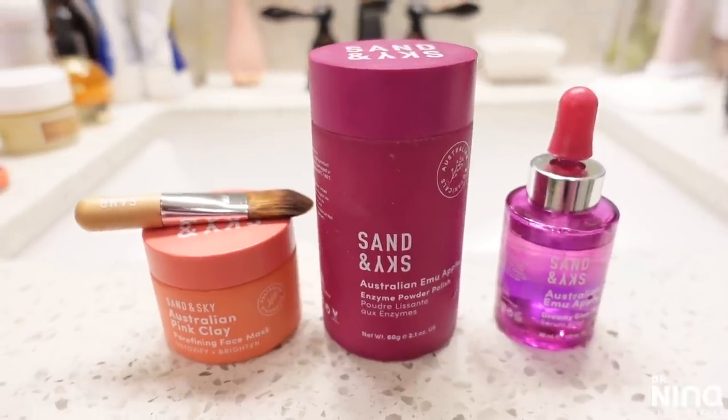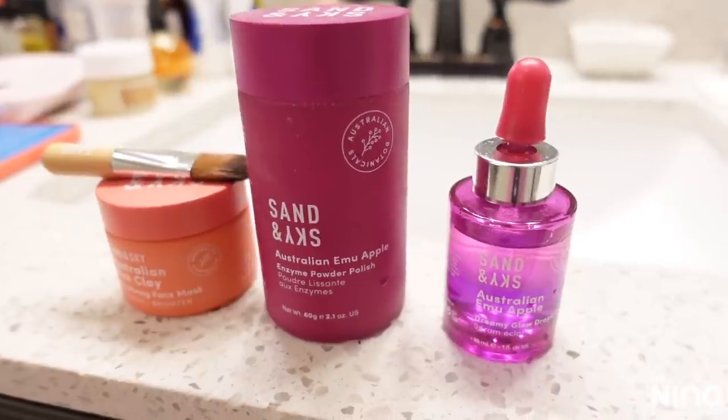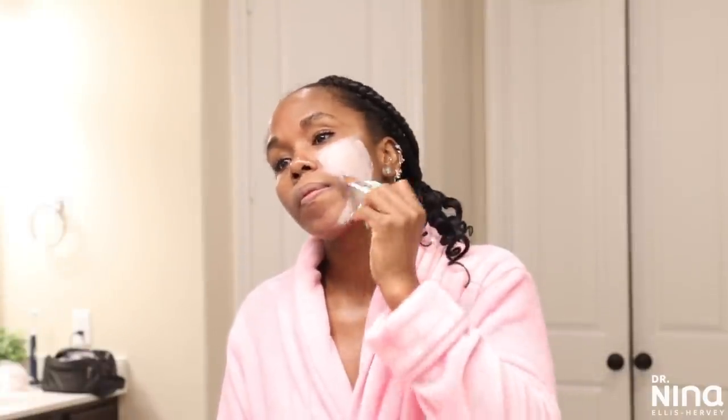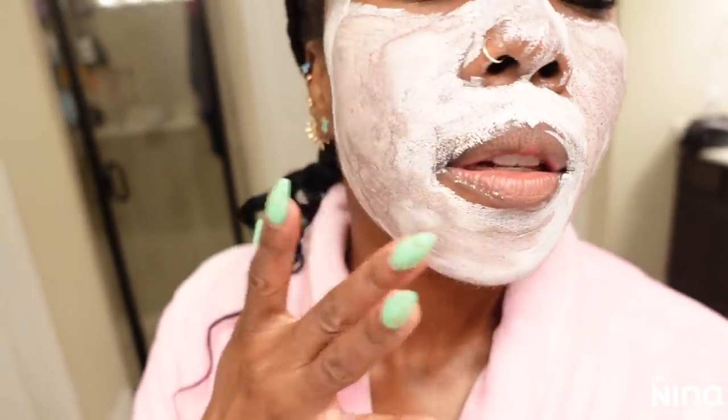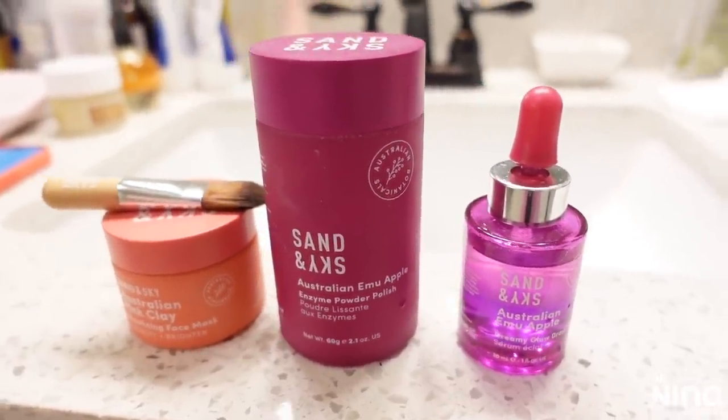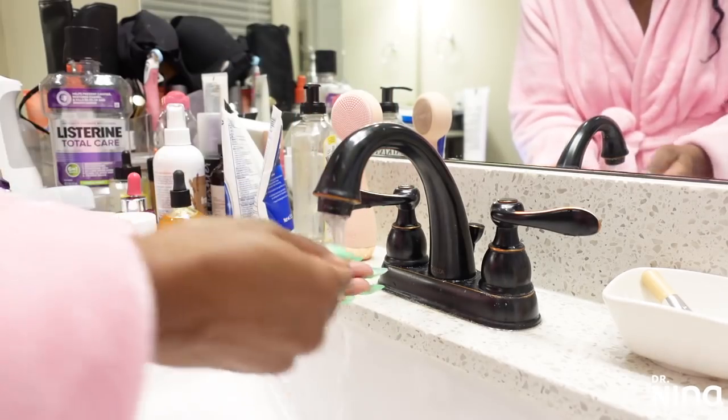I love to follow this process with my Sand & Sky Purify and Glow Kit. The Australian Pink Clay Mask has witch hazel and kelp, which keep my pores tight and cleansed. I love to do this one after the shower because the steam has had the chance to purify my pores and make them more susceptible to treatments — especially clay, because it makes it glide over the skin well and holds hydration instead of drying my skin out. I also love the Australian Emu Apple and Glow Berries product, which has hyaluronic acid and acts as an enzyme cleanser and exfoliator, leaving my skin smooth and buttery soft.